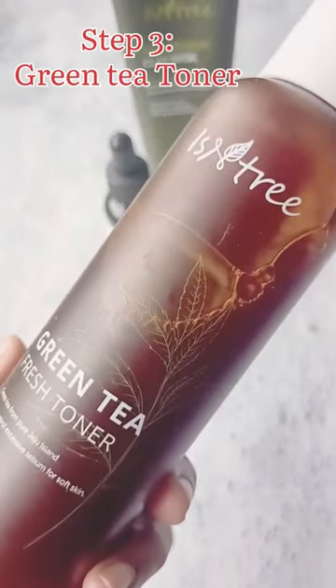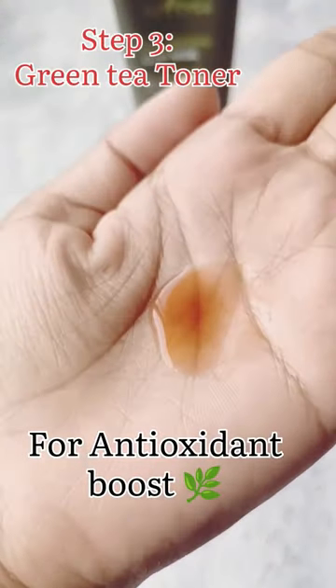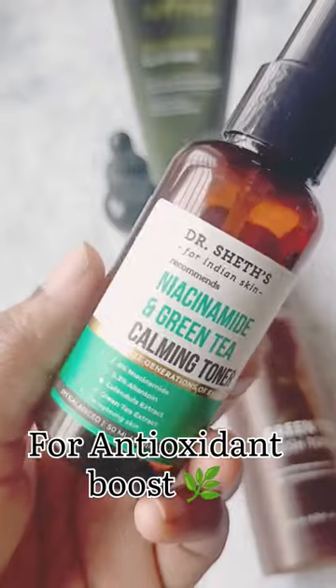Next, she is using a green tea toner. For that, I am using the one from Essentri, but if you want a budget option, you can go for the Dr. Sheeth one.